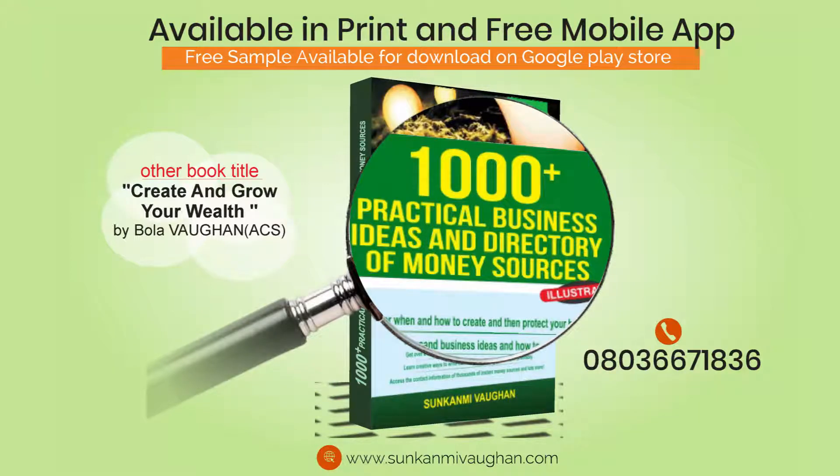242. Computer Products and Repairs Retail. If you have a good knowledge of computers and what it requires to assemble one, consider the possibility of starting and running your own shop where you sell computer products and hardware. Locate your business in an area where such businesses or related businesses already exist.